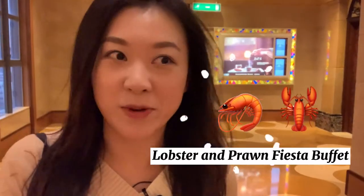I am at Sofitel Macau to try their buffet and it's like a seafood and lobster fiesta. I mean it sounds really fancy. I don't eat a lot, so I have to be very strategic when I eat these kind of all-you-can-eat buffets. So I'm excited to try it out and let's see how it goes.